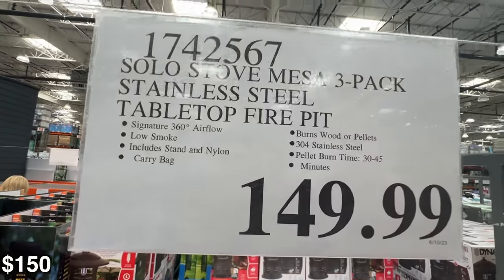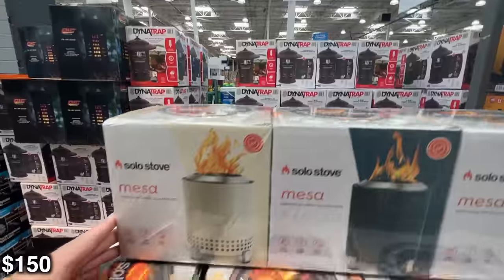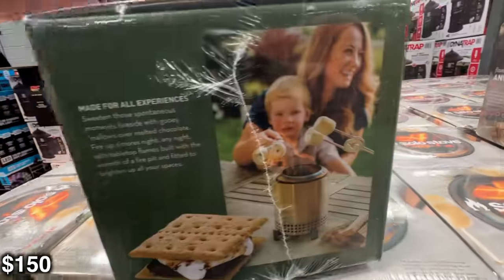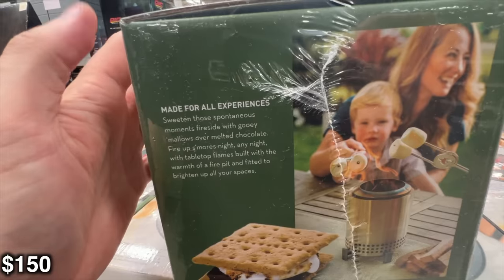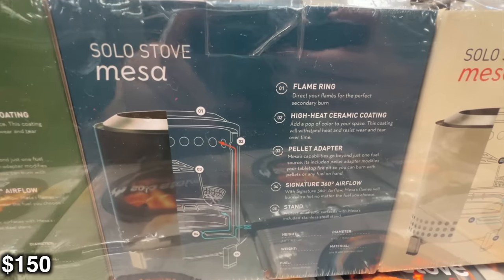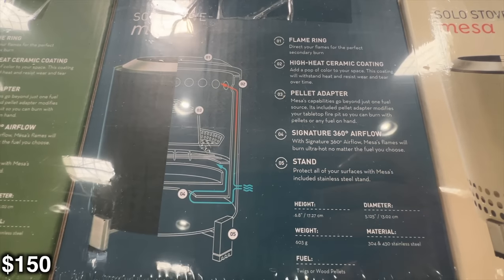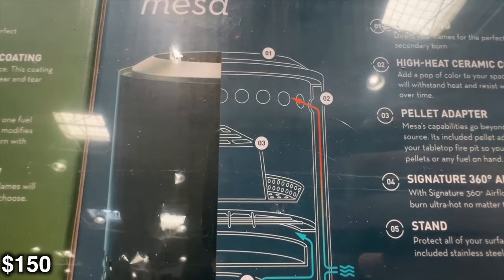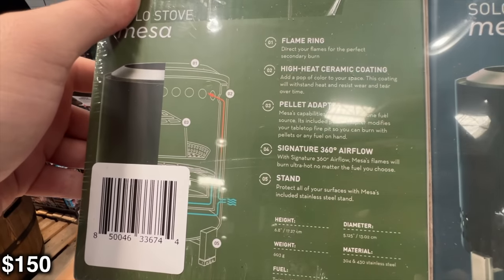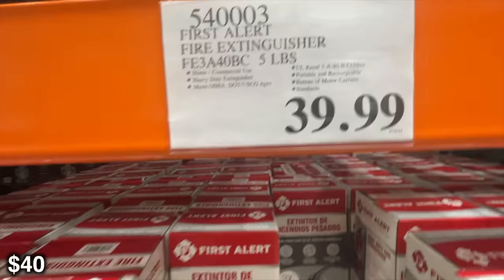It's also the Solo Stove Mesa three-pack, which I thought was really cool — I might even end up getting this as a gift for people this Christmas. It's basically just a little fire pit on your tabletop. Solo Stove is basically going to be a smokeless fire pit — it sucks in air through the bottom, heats it, and when the fire comes out of the top, it burns that smoke in a second cycle. So you won't have any smoke, or if you do, it'll be super minimal. They also do have a large one, but I couldn't find it while I was here. These are really cool — 150 bucks is not cheap, but it certainly is really cool.